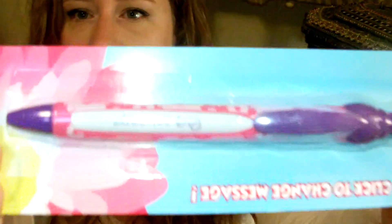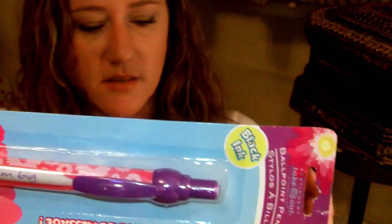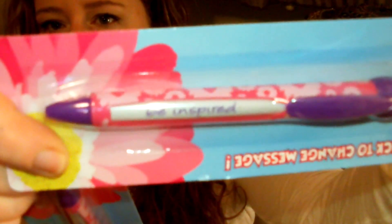It's like an inspirational little pen — when you click it, it has a different little saying. So it says 'dream big,' and then when you click it, it'll say something else. This one says 'be inspired.' So — clickable inspirational pens.